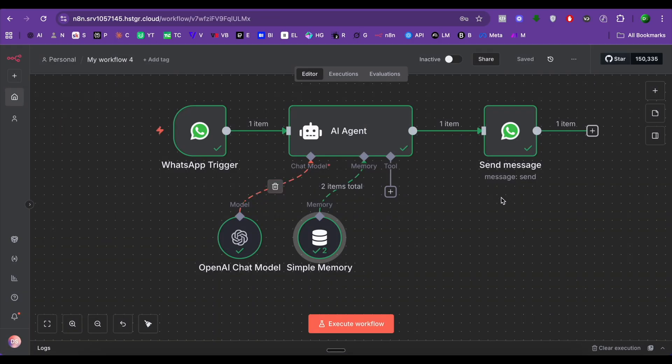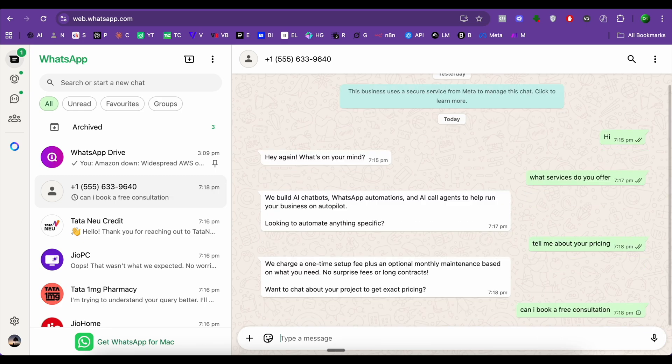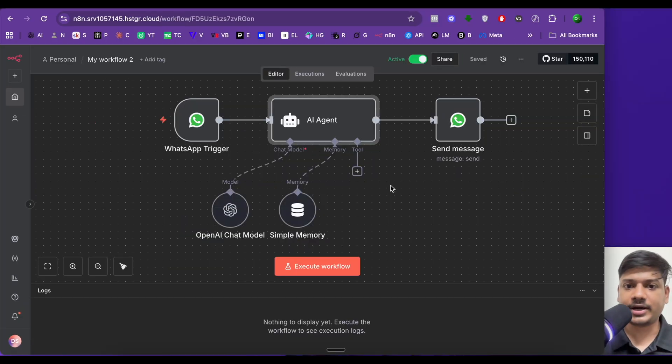No humans, no delays — just 24/7 smart replies. I built this with n8n. Many big companies are already using this, but I've made it simple, low cost, and easy for anyone to use — no coding, no technical headache, just pure automation. This is a basic WhatsApp chatbot that will answer all the basic questions about my AI automation agency.